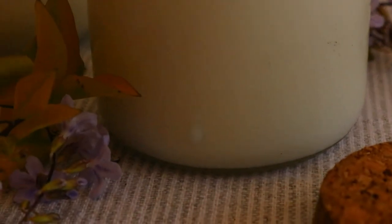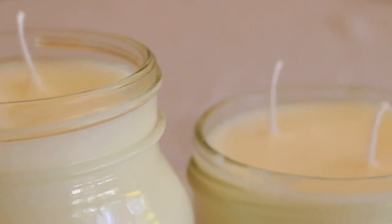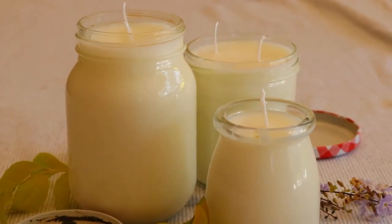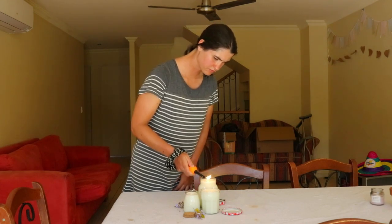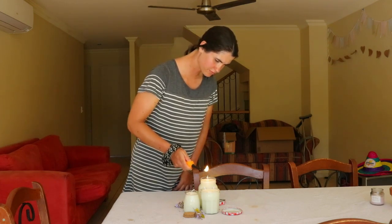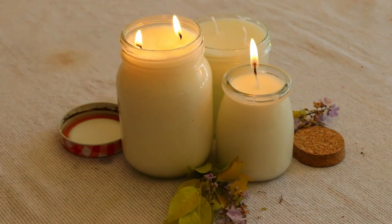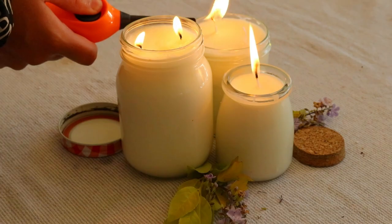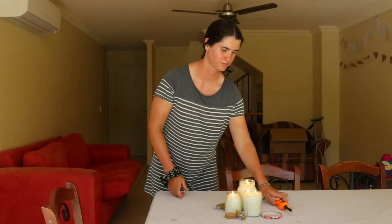Place a wick into the wax, keeping it centered in each jar. You'll want to use a 60-ply cotton braided wick, number four, cut to the size of each candle. You can use a bamboo skewer or pencil to hold the wick securely in place while the wax sets — this will take around five to ten minutes. Once set, fill the jars with the remaining wax, leaving about an inch of room at the top.